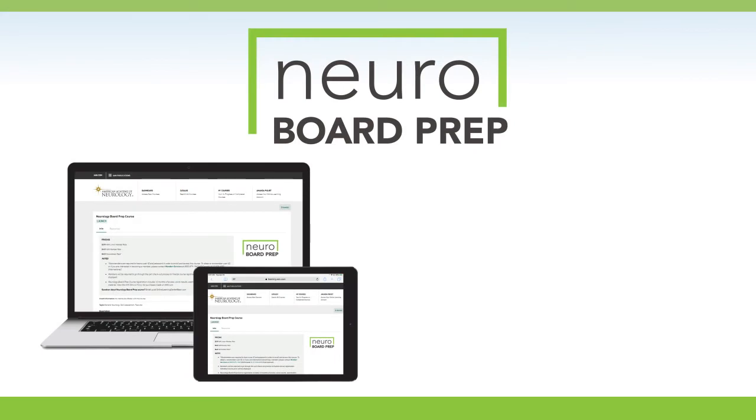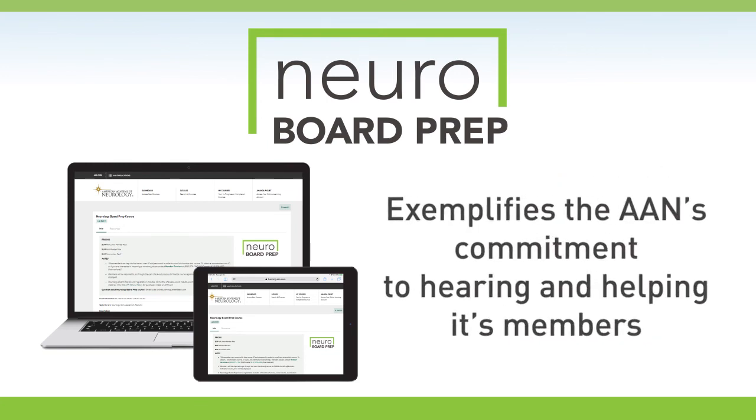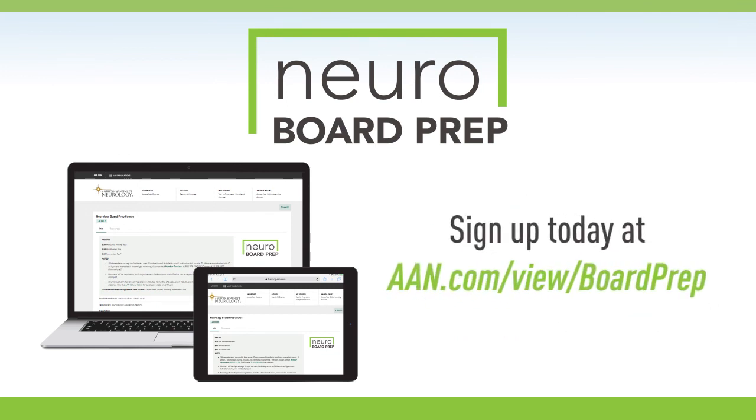Thank you for taking the time to watch this demonstration of the AAN's new online neurology board prep course. I hope you found the course's functionality to be straightforward and intuitive and the resources provided to be valuable. I believe this new online course exemplifies the AAN's commitment to hearing and helping its resident and fellow members. You can get started with the online neurology board prep course by visiting www.aan.com.